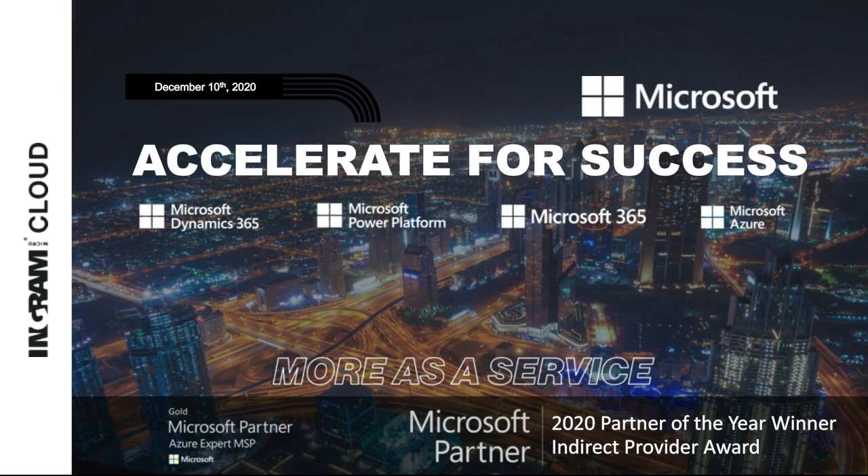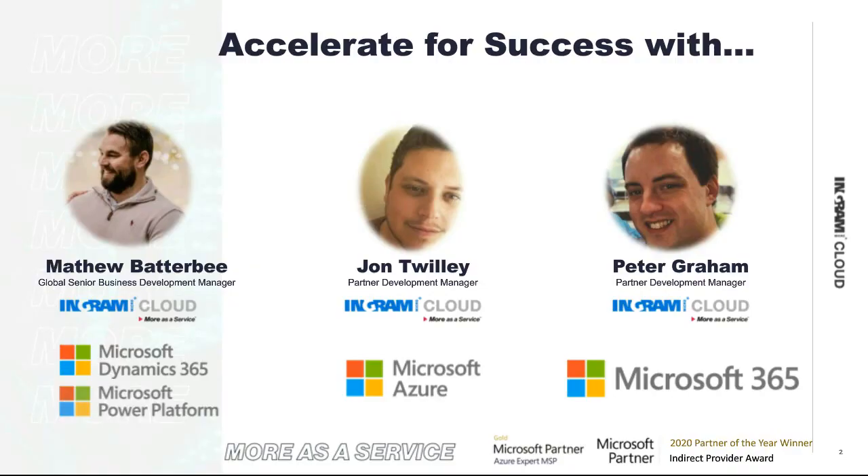It's not just myself that's going to be presenting. I am going to be joined by a couple of great people, but firstly just to introduce myself. My name is Matthew Batterby. I am one of the global senior BDMs for Dynamics 365 and the Power Platform, the whole Microsoft BizApps, and my role is to drive the growth strategy across the globe for our Dynamics partners globally.